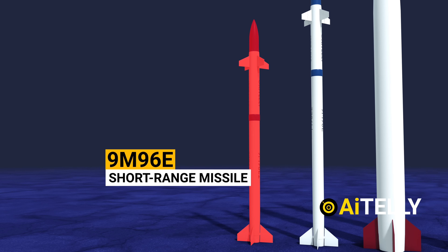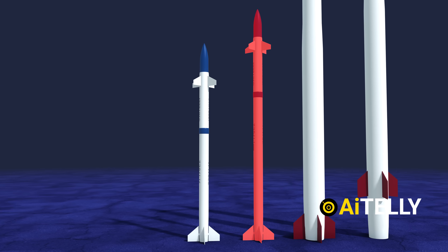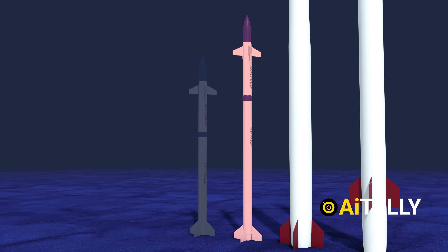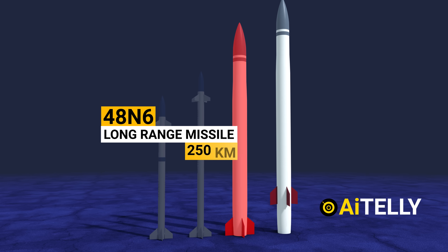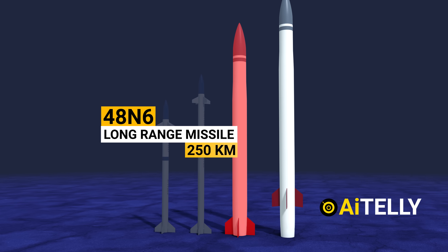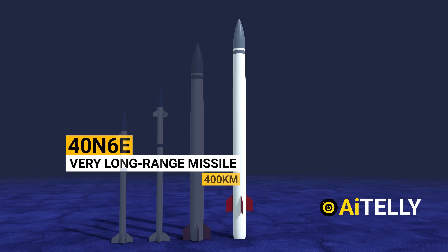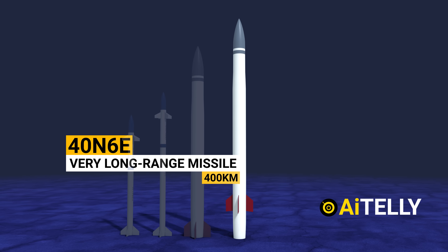This is a short-range missile of 40 kilometers. This is a medium-range missile of 120 kilometers. This is a long-range missile of 250 kilometers. Last but not least, we have the very long-range missile of 400 kilometers.